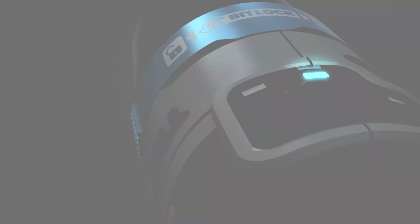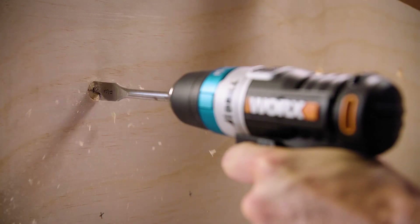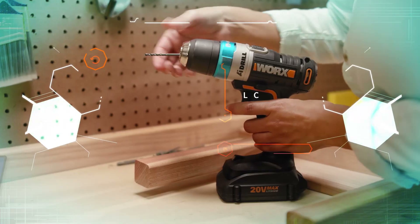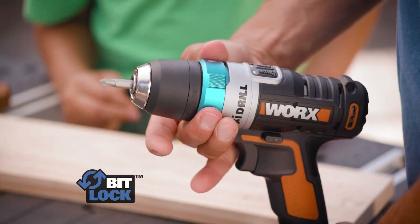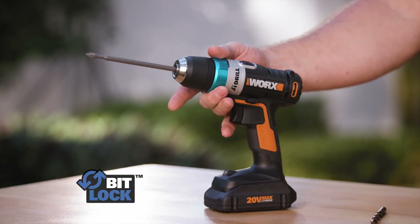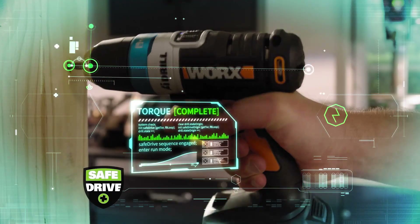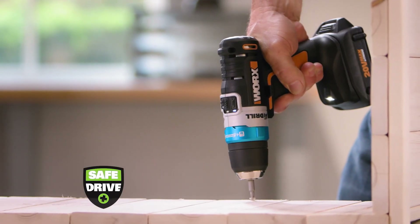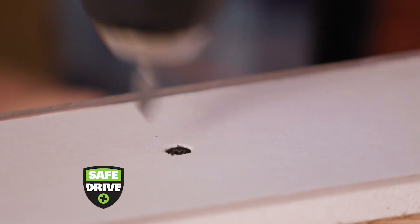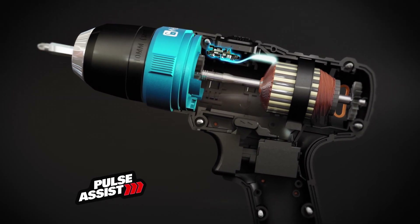Today, smart technology makes your life easier, and now for the first time that same technology is available in a power tool. Introducing the Works Advanced Intelligence Drill — an evolution in tool technology with three amazing new features. Bit Lock is an automatic chuck that centers and locks bits 30% tighter than ordinary drills, changeable with just one hand. Safe Drive monitors and digitally controls the drill motor, sensing when the screw is seated and automatically stopping so you can drive screws to a perfect depth.